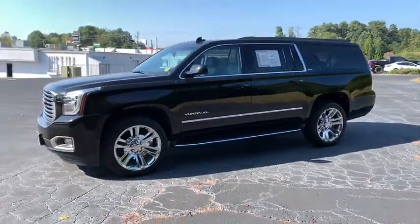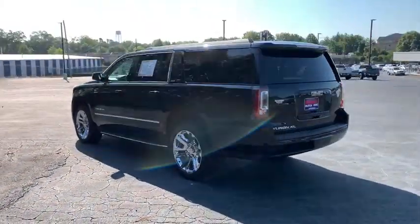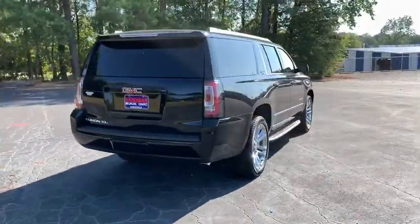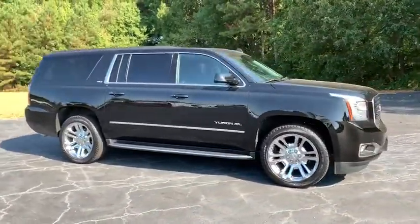Stop by and take a look at the 2018 GMC Yukon XL. The GMC Yukon XL is a great choice for families who need a full-size SUV with maximum seating. The looks don't hurt either. This vehicle has less than 10,000 miles. Here are some of this vehicle's great options.